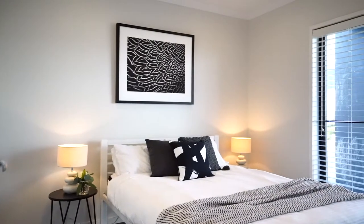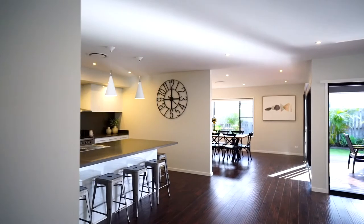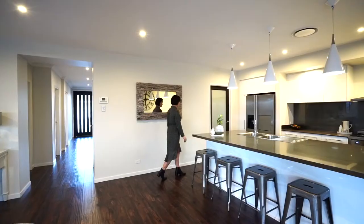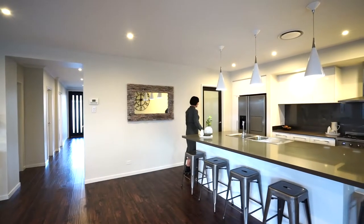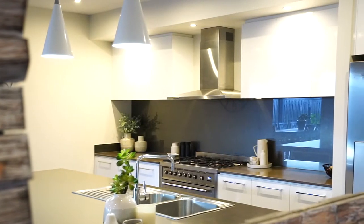Something many buyers look for is a bedroom located on the ground level. And how amazing is this media room? I just love all this open flowing space.